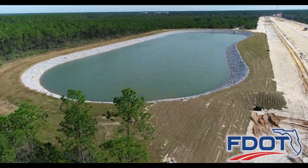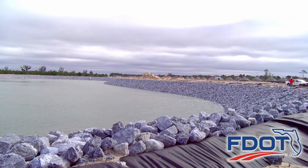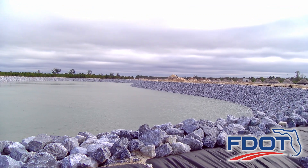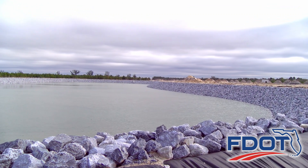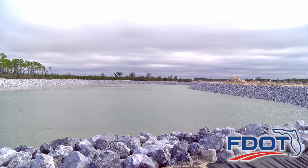Construction of all eight ponds was completed in 2020. In addition, riprap — or crushed rock of various shapes and sizes — was placed around each pond to aid in erosion control and help minimize birds from nesting in close proximity to the airport.